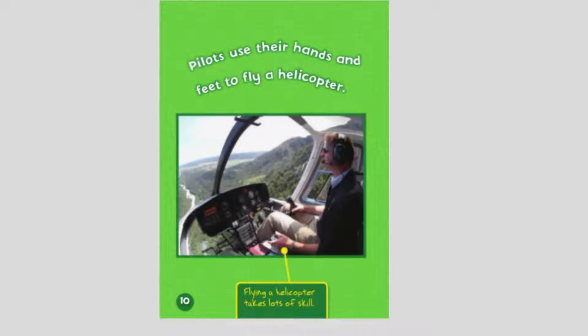Pilots use their hands and feet to fly a helicopter. Flying a helicopter takes a lot of skill.